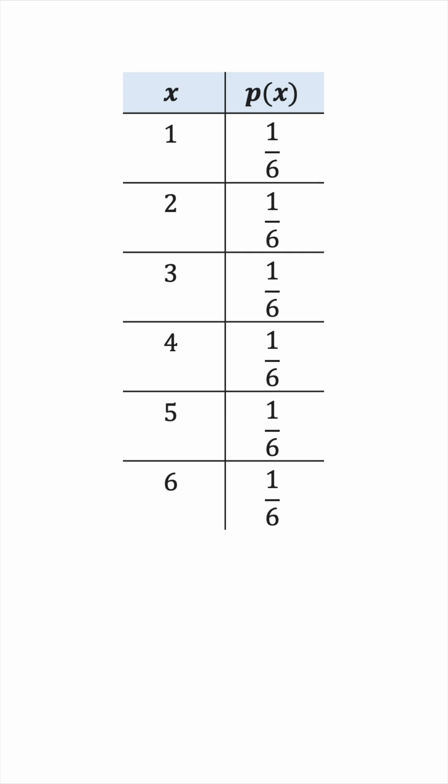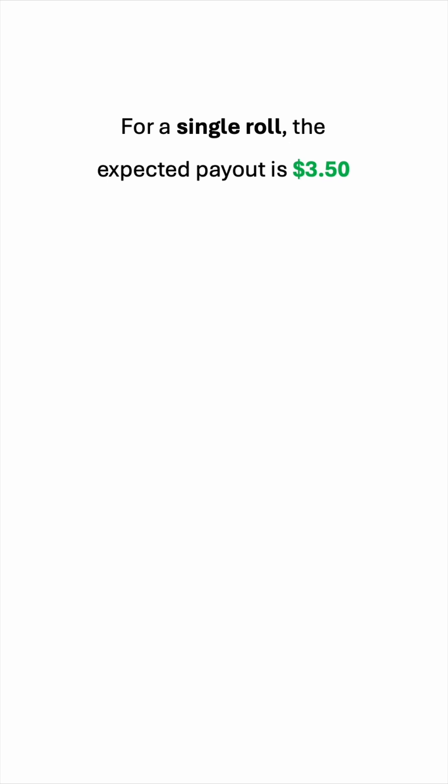We have six possible outcomes that are equally likely, so the probability of each is 1 over 6. Mathematical expectation is defined as the following sum. So we'll multiply 1 by 1 over 6, 2 by 1 over 6, 3 by 1 over 6, and so on, then add the results. This gives us 3.5, so the expected payout for a single roll is $3.50.